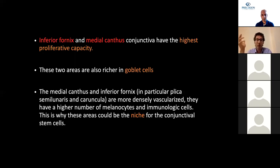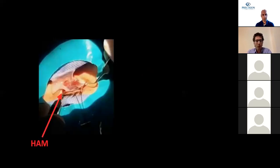It has also been theorized that transplanting cells within their niche may help them last longer in a hostile environment like the recipient eye. After all grafting, we cover the entire ocular surface with human amniotic membrane, epithelium side up, trying not to leave any areas uncovered, to prevent new adhesions after surgery.